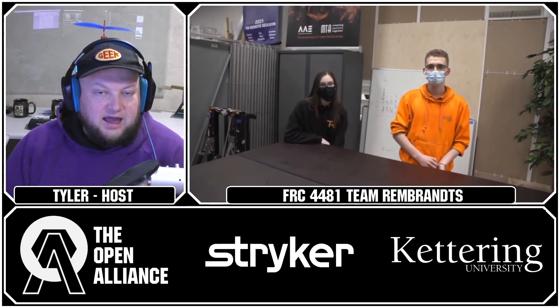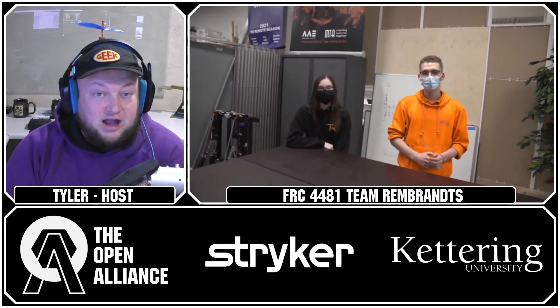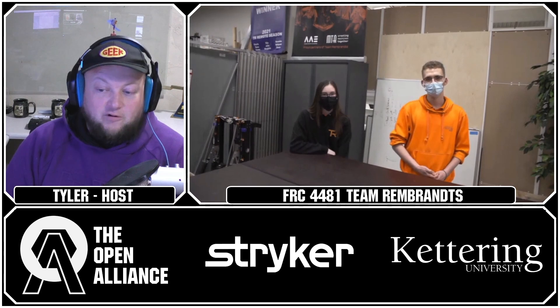Our next team on the Open Align show is our friends from the Netherlands — Team 4481, Team Rembrandt — reigning world champions from 2019. They've been doing an amazing job documenting their process in Rapid React with tons of YouTube videos, so make sure you check those out. We're going to get updates as we head into week four.